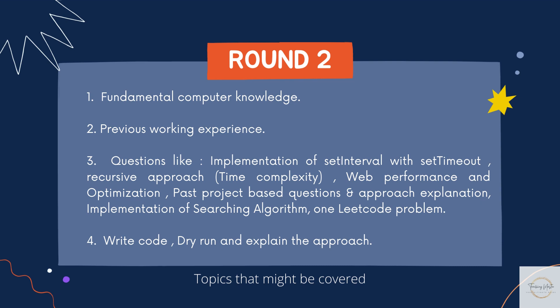I needed to explain it with all edge cases and dry runs. They also asked web performance and optimization queries — for example, how CDN works, how you would load images on a page with many banners (sequentially vs. parallelly), and how scripts load with async and defer. Past project questions and a LeetCode problem were also there, where I had to write the full code and dry run with examples. Overall, I again had to write modular code with proper approach explanation. There were no output-based questions in this round.